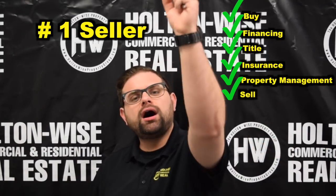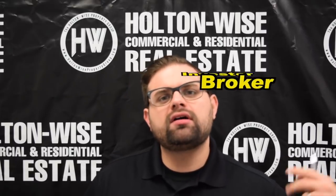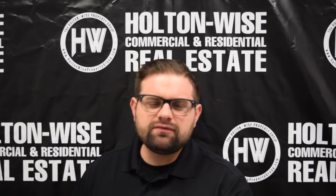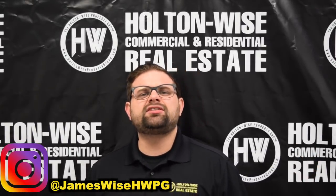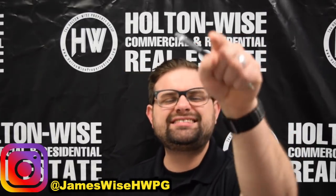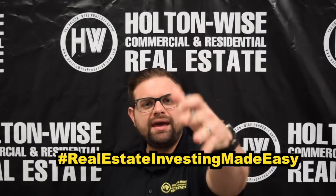If you want to buy this property, click the link above or below, or send me an email directly at jameswise@holtonwise.com. I'm James Wise — professional broker, investor, entrepreneur. If you want to learn more about me and my personal story, follow me on Instagram at jameswisehwpg. I try to peel back the layers of being a real estate investor on that page. This business gets savage — I've seen it all, and I post every single day. It ain't all sunshine and rainbows. As always, I'm James Wise with Holton Wise — real estate investing made easy.